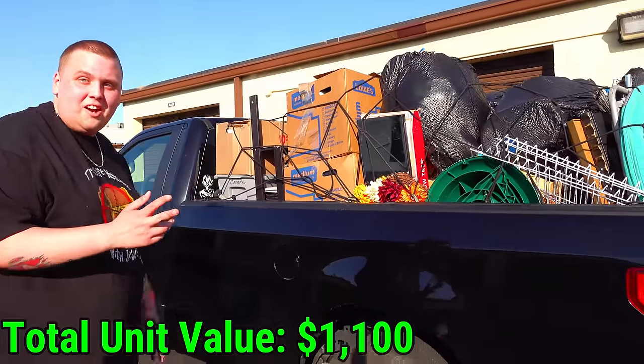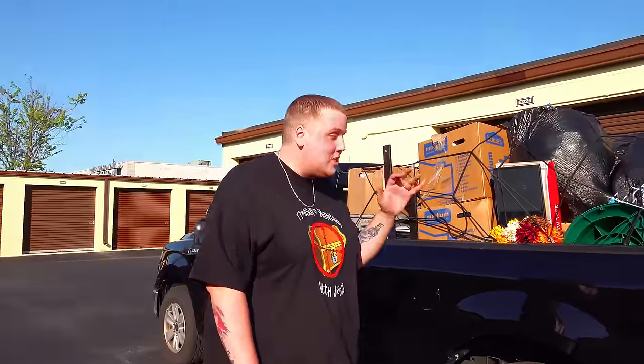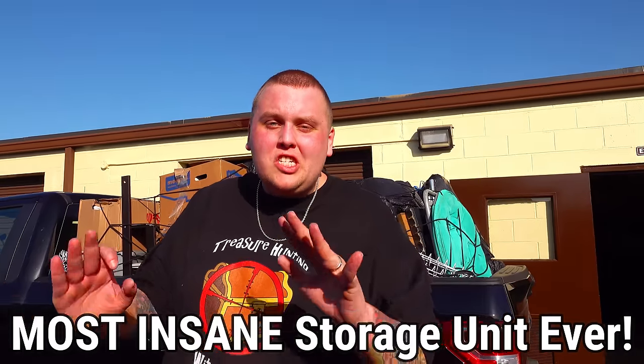Look how closely packed this is — I don't think we could have fit another dime in the truck. And this is a six-foot-long bed too. It's packed to maximum capacity. If you made it all the way to the end of the video, leave a comment saying 'most insane storage unit ever.' Thank you so much for watching. Peace out.